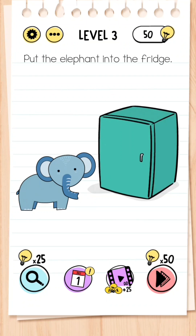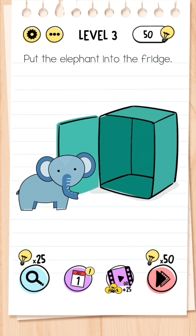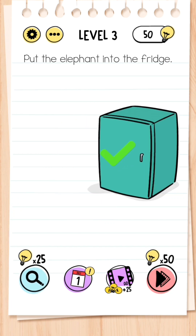Level 3: Put the elephant into the fridge. What you need to do is tap on the handle of the fridge and then simply drag the elephant into the fridge.